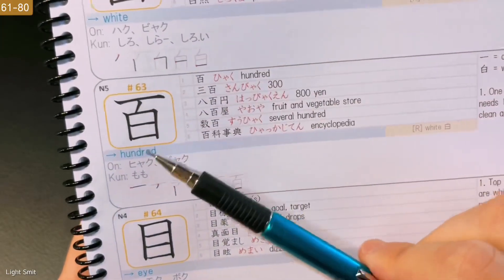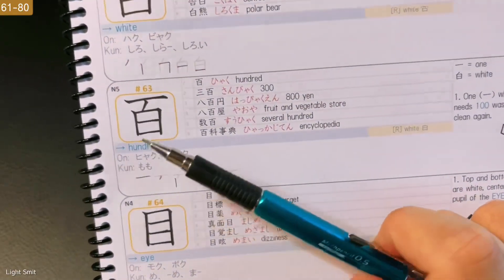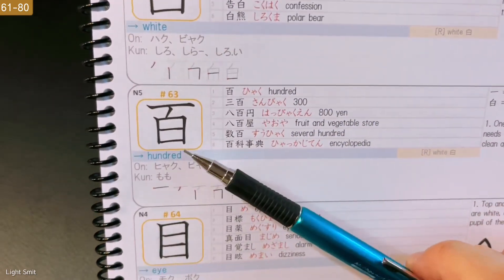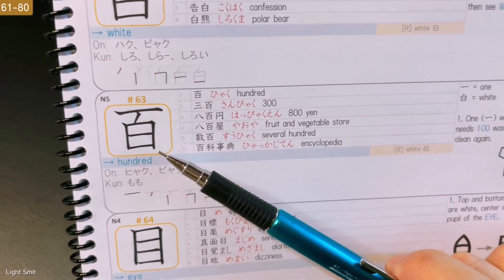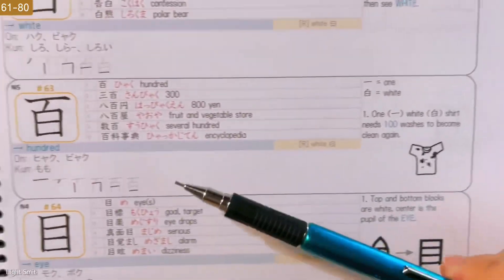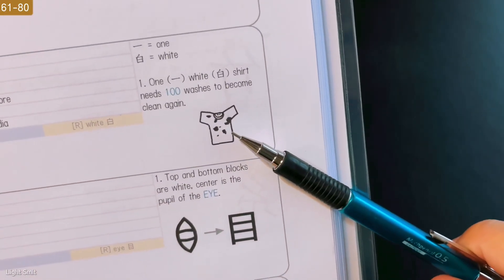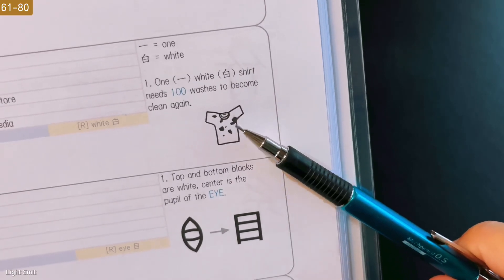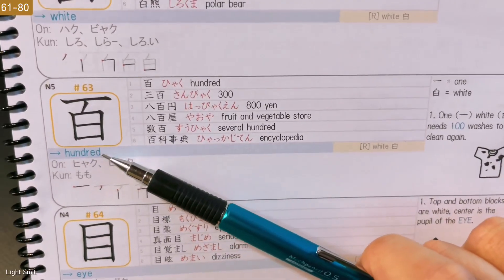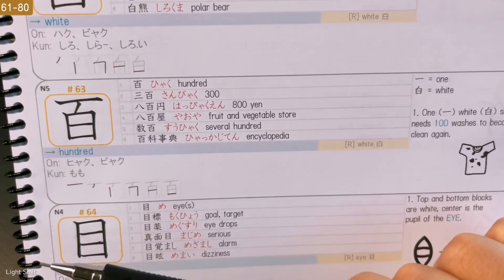Next, we have 63: 100. For 100, we have one at the top, and then just the previous kanji — white — at the bottom. Pretty easy. Sometimes with the mnemonic you can see a picture. We have one white shirt, as you can see here. One white shirt needs 100 washes to become clean again. So, 100 washes — this one white shirt needs. Interesting.